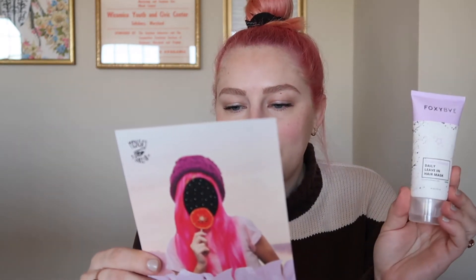Our first product is the Foxy Bay 12-in-1 Magic Daily Leave-In Hair Mask. It says 'go from tragic to magic with our 12-in-1 magic daily leave-in.' This is really more of a leave-in conditioner than a mask, wording aside — but it's definitely something I need in my life right now after bleaching my hair. The timing couldn't be better for me personally. I'm glad this came in the box.